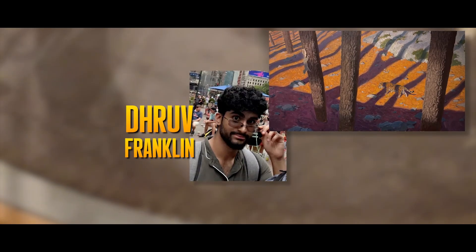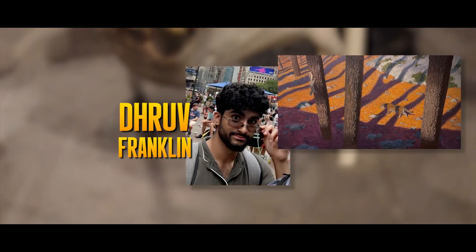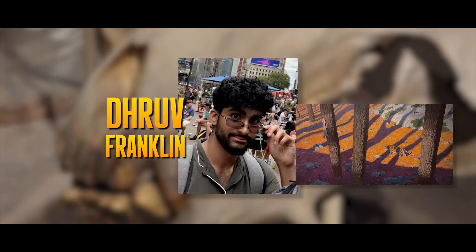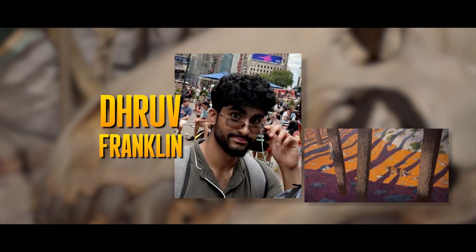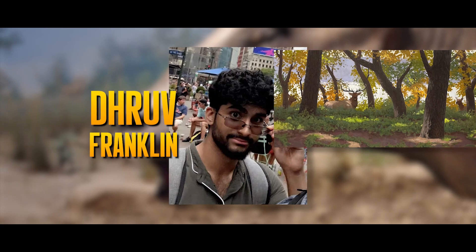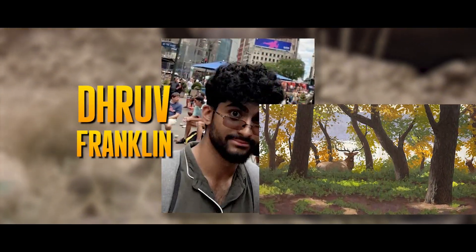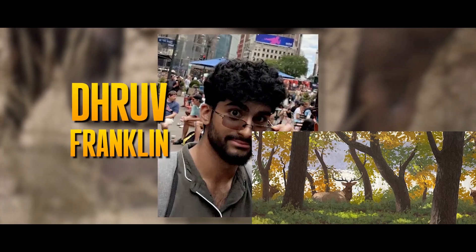Dhruv Franklin is a visual artist currently studying illustration at the Rhode Island School of Design. His sometimes obsessive interest in wildlife fuels his artistic practice, and as such he was overjoyed to have the opportunity to work on storyboarding and concepts for Forgotten Bloodlines.